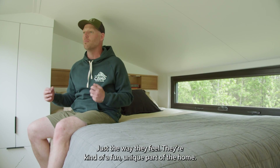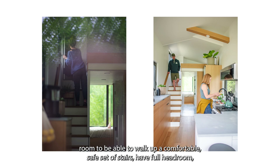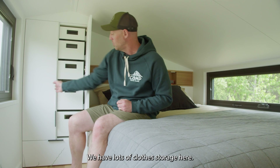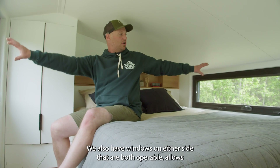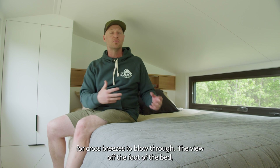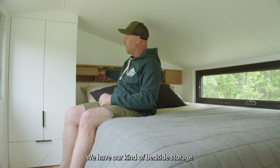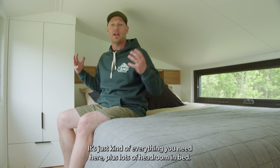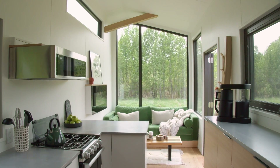We love tiny home lofts for the way they feel — a fun, unique part of the home — but we do not want to crawl into them. We want full headroom to walk up a comfortable, safe set of stairs, stand beside the bed, and get dressed. We have lots of clothes storage here, a hanging area, and deep drawers. We also have operable windows on either side for cross breezes. The view off the foot of the bed through all the timbers and the big nose window is really beautiful. The headboard is functional too — bedside storage, USB ports, and LED backlighting — everything you need, plus lots of headroom in bed.